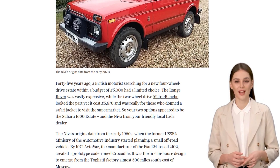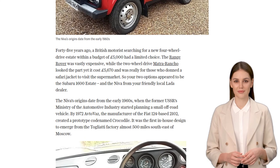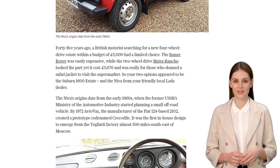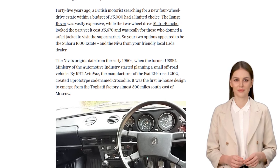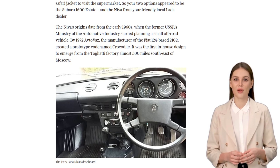Back in the day, if you were a British motorist on the hunt for an affordable four-wheel drive estate, your options were pretty limited. The Range Rover was way too expensive, and the Maturancho — well, let's just say it was more suited for those safari jacket-wearing supermarket adventurers. That's where the Lada Neva came in.